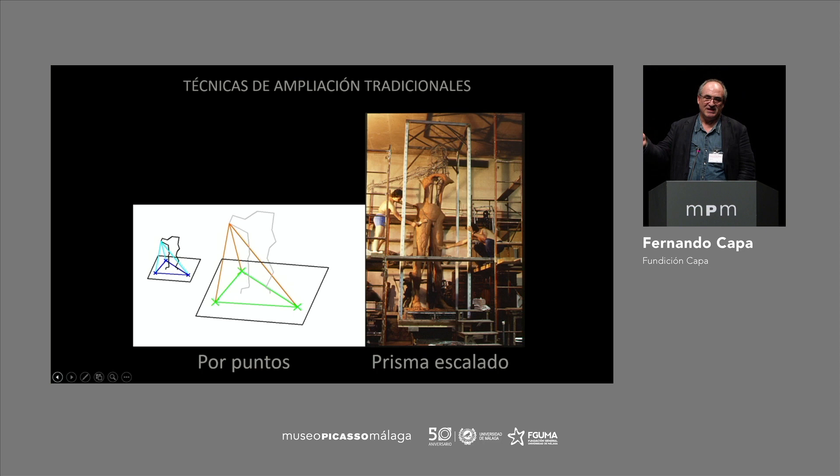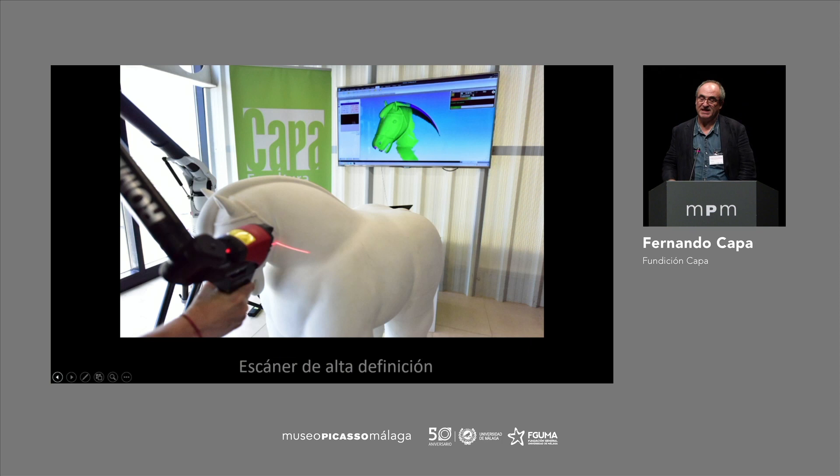Then, later, different means were introduced — the most generic being the prism, the inscription in the prism. We measured the depth, the height, etc. The model was placed and we transferred that to the new model. Today, it's being done through 3D scanners, but the geometrical principle is exactly the same.